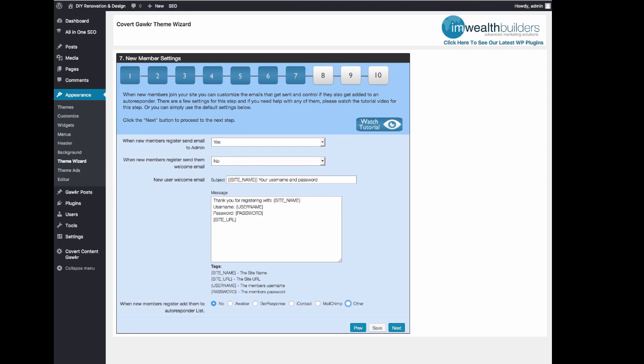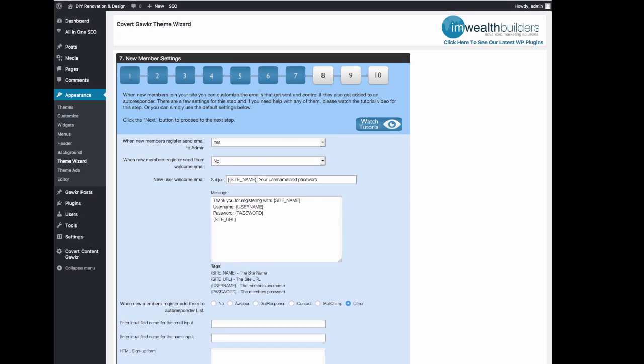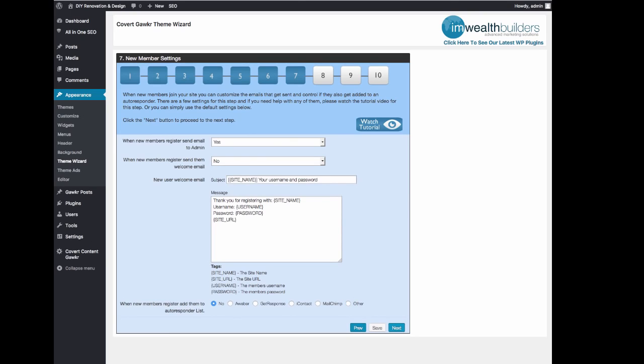You can also see that when new members register, they get added to your autoresponder list. It integrates with Aweber, GetResponse, iContact, MailChimp, and indeed any other autoresponder as well. So you'll automatically be building a very targeted niche list when your members sign up. They will sign up in order to use the full functionality on the site and to submit their own stuff, because people like to get free links and free traffic.